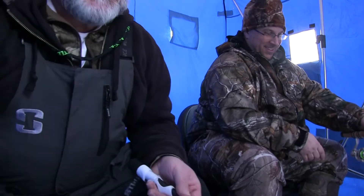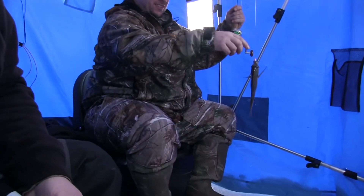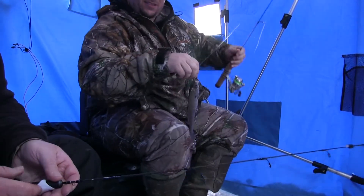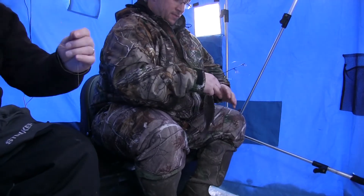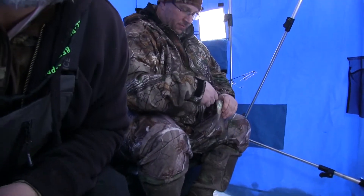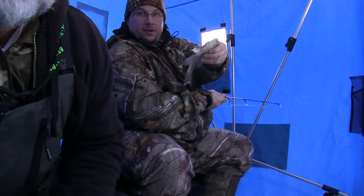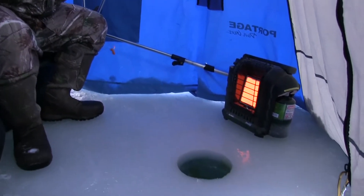You got one? Yeah. Where is he? Oh, yeah. A little nicer, aren't they? Yeah, not bad. Not bad at all. I went with the butterworm. Butterworm. All right. Good little fish right there. Put them back in the hole.